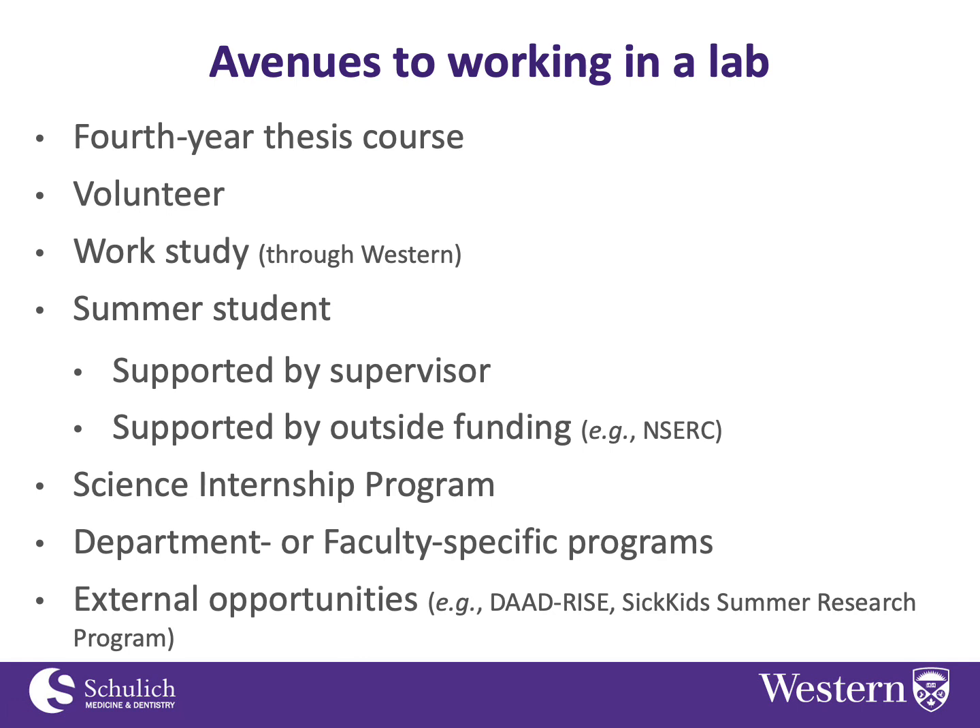Work-study: there are sometimes work-study positions posted through the Western work-study program for students to get involved in lab work. This is not very common, but it has happened — and of course you have to be eligible for work-study to access those jobs.